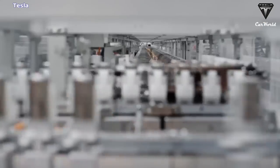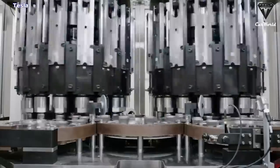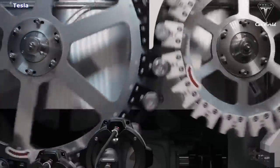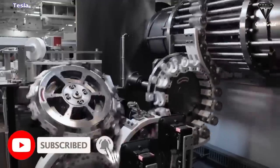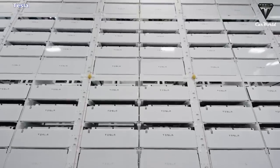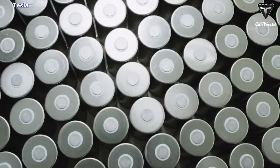How do you feel about the growth of Giga Texas? Are you looking forward to owning a Model Y with a 4680 battery pack? Let me know your thoughts in the comment section down below. With that, today's episode concludes. If you enjoyed today's video, please let us know with a like and consider subscribing if you haven't already, as well as ringing that bell so you won't miss out on exciting updates from us. From all of us here at Tesla Car World, we hope to see you again next time. Until then, have a good one and be safe.